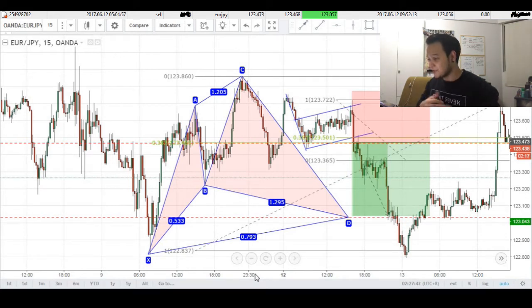Traders, what's good? I know my screen's a bit messy so please bear with me. This is my revenge on the euro yen, considering that last week I got stopped out for about 69 pips on the same pair. Today however, I bring you a 43 pip winner.